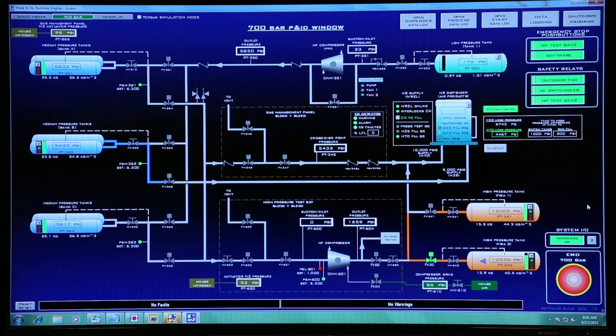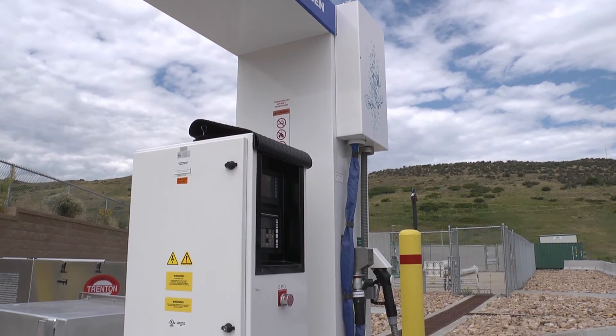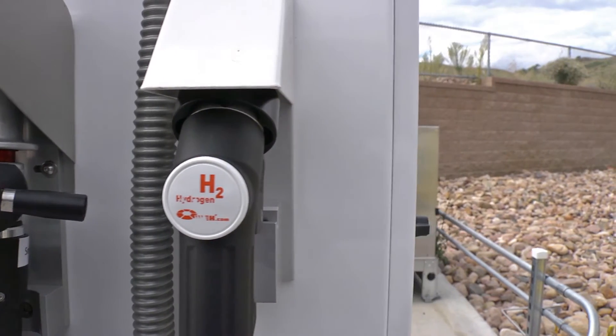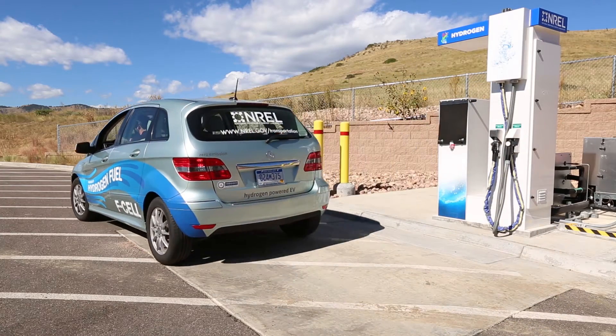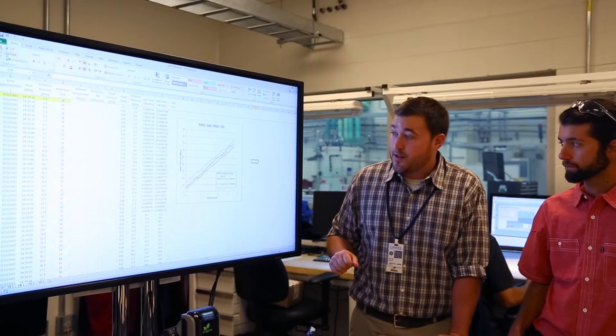In addition to conducting fuel cell electric vehicle research and testing, the HI-TURF serves as a proving ground for component, system, and control testing. The facility is representative of current commercially available hydrogen fueling stations, enabling NREL to validate current industry standards and methods for hydrogen fueling, as well as perform testing for next-generation technology and controls.